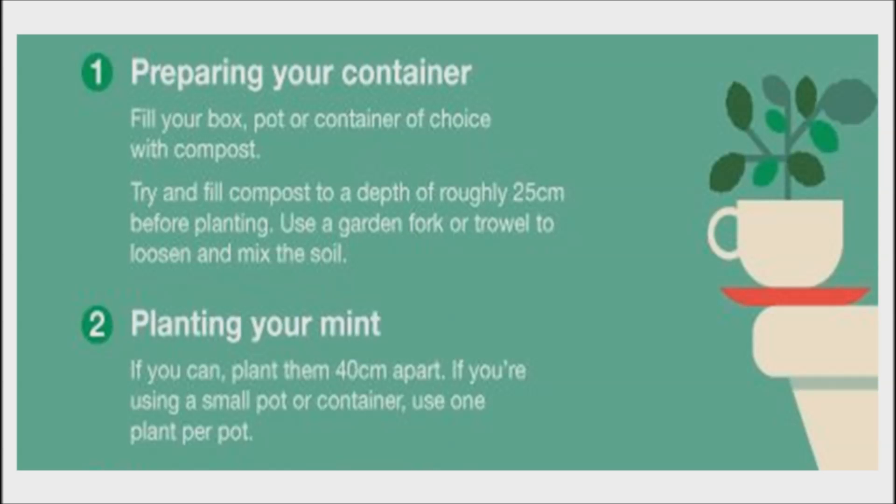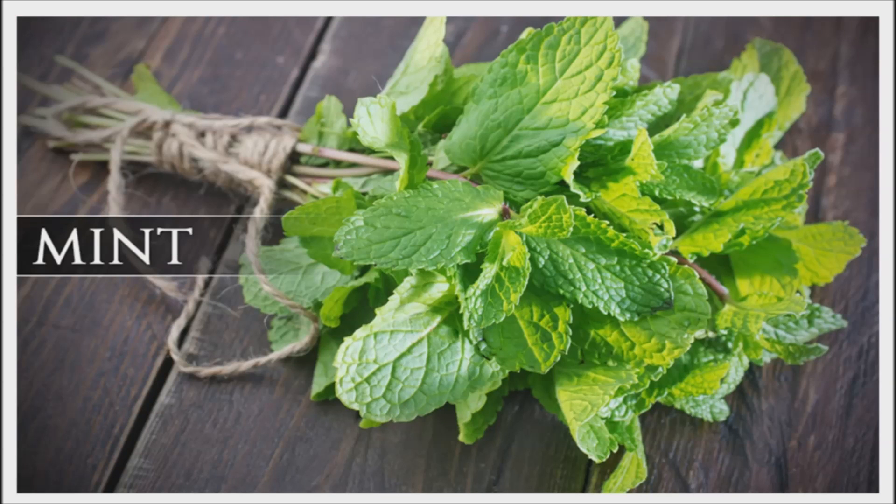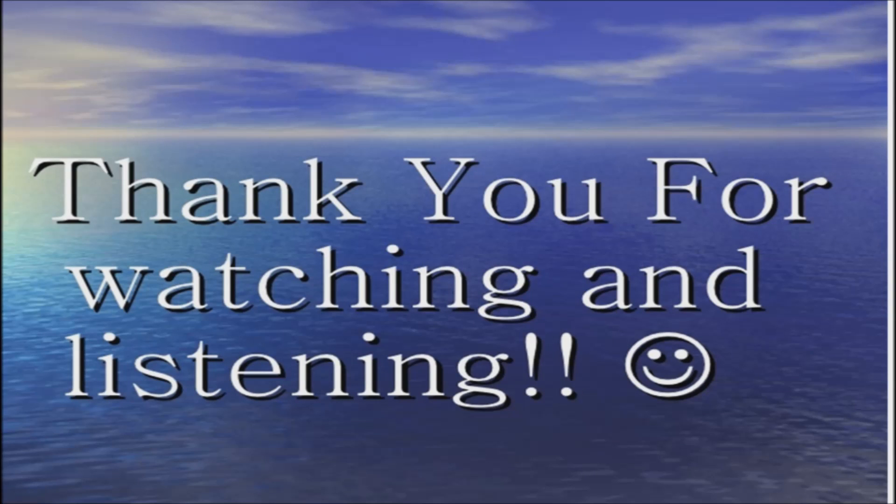Feed with organic fertilizer or compost every three months. Most varieties of mint like full to partial shade and moist, well-drained soil. Mint will typically grow up to one to two feet tall. For indoor growing, keep the soil moist but not saturated and don't allow it to dry. Make sure the mint plant receives full sun but not full sun all day. Now you can enjoy your mint plant and its benefits. Thank you for watching. Good day and good health.